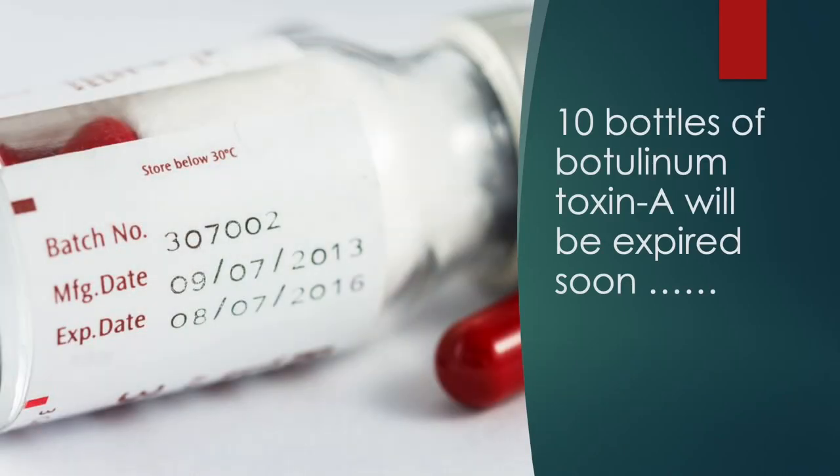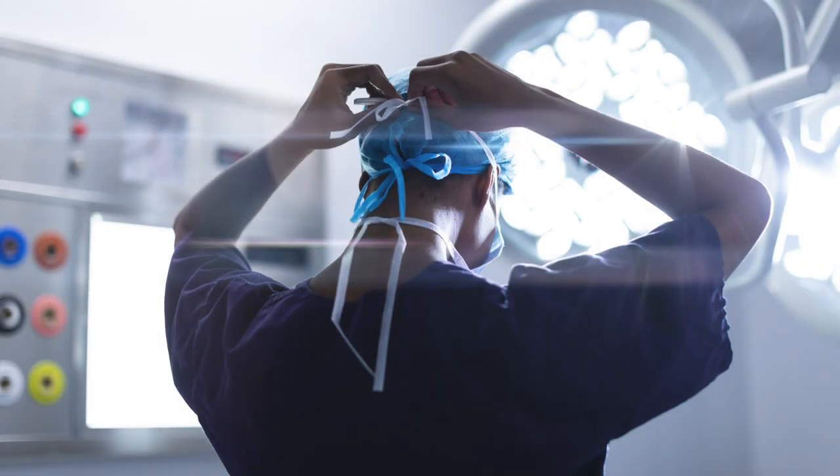In 2015, I realized that 10 bottles of botulinum toxin in stock would be expired soon. I had to do something with this medicine. I decided to use the botulinum toxin to relieve chronic pain.